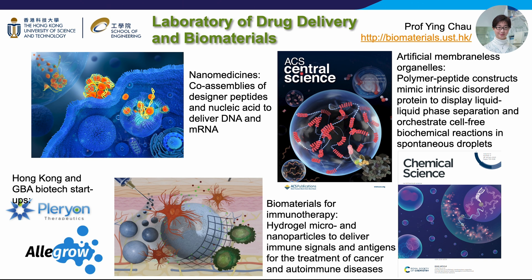Her lab is also interested in developing hydrogel microparticles and nanoparticles for immunotherapy. These particles act like artificial cells to present customized signals for boosting the immune system to kill cancer cells on one hand, while taming the overactive immune response to treat autoimmune disease on the other hand. Professor Chao's research is being commercialized in award-winning startup companies based in Hong Kong and Shenzhen.